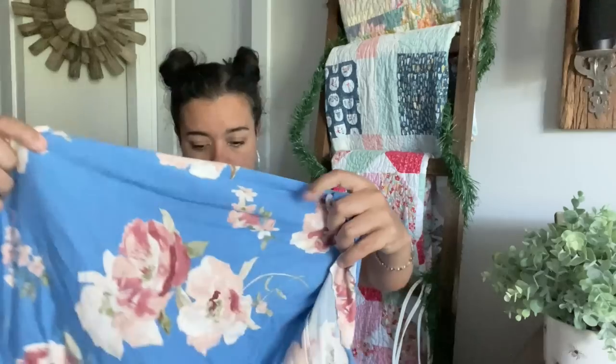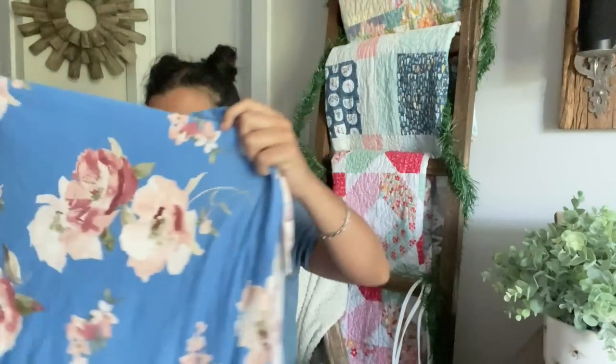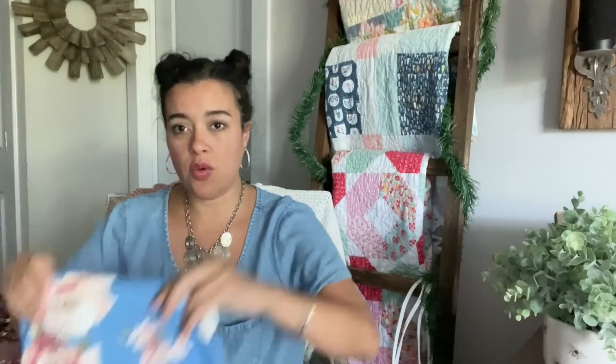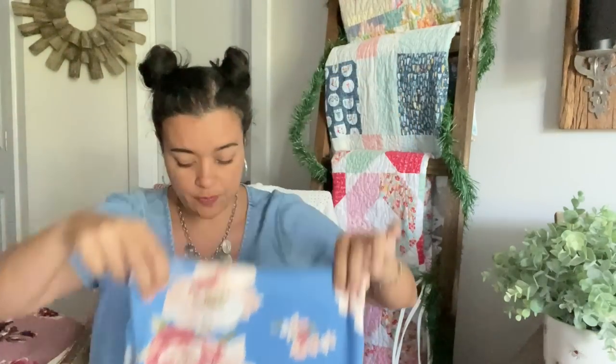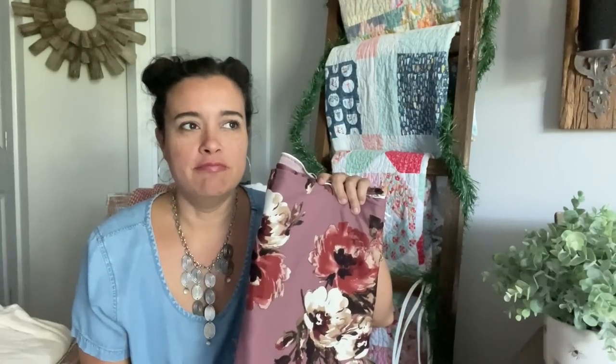Next up, you know it, you love it — double brush poly. This has a really pretty rose background color, and you've got these really big painterly type of flowers on this one. Double brush poly, so you guys know what that's like — it's kind of drapey, and the thing about it is it's super, super soft. This one feels on the lighter weight side of double brush poly.